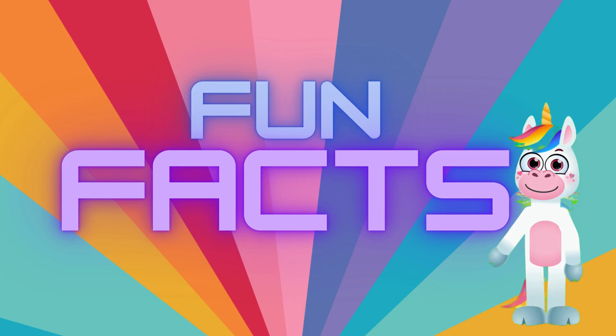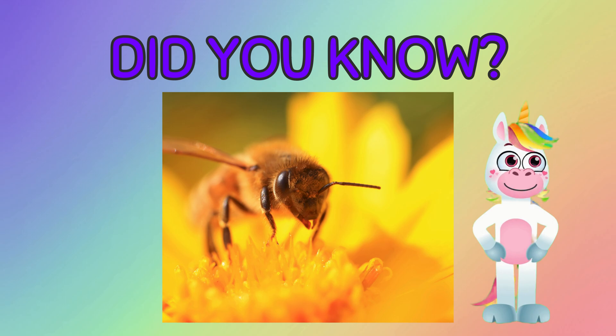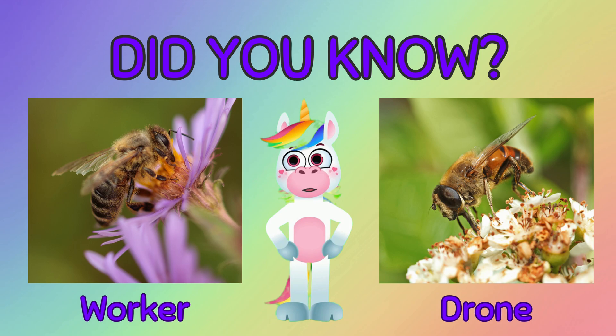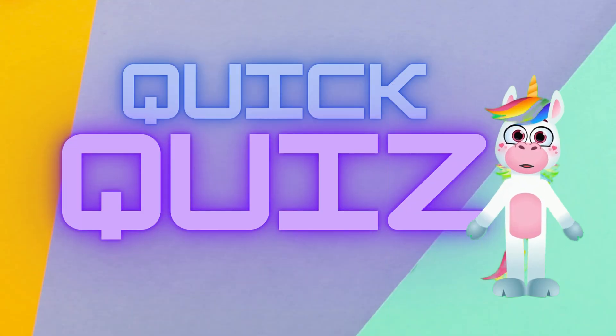Fun facts! Did you know many people are afraid of bees, but bees don't want to hurt anyone? In fact, if a honey bee stings you it will die afterwards, so they really don't want to sting anyone. Did you know all worker bees are girl bees and all drone bees are boy bees? Did you know bees are intelligent animals — they can remember patterns and odors, and even recognize human faces!